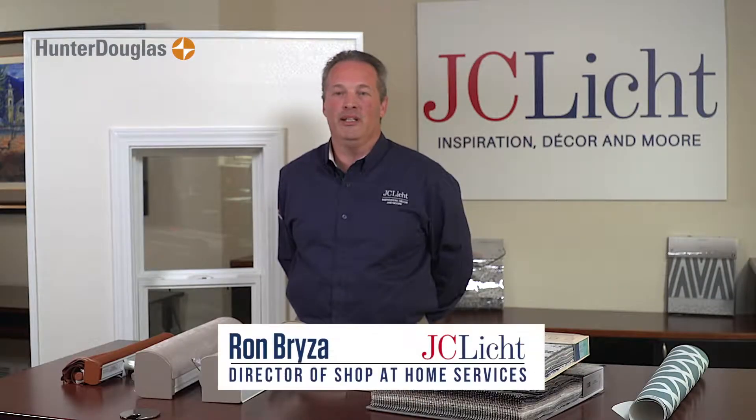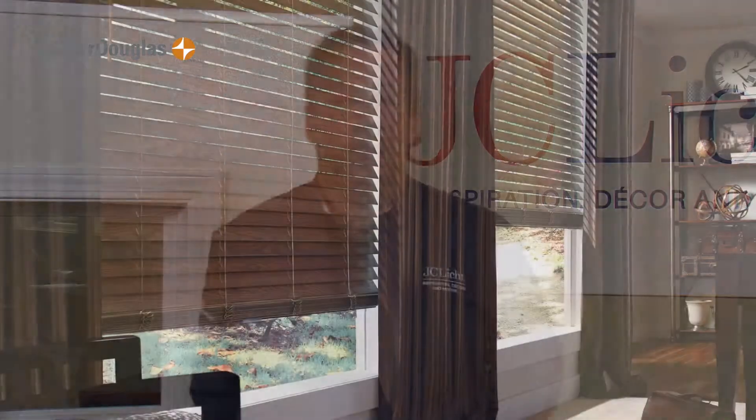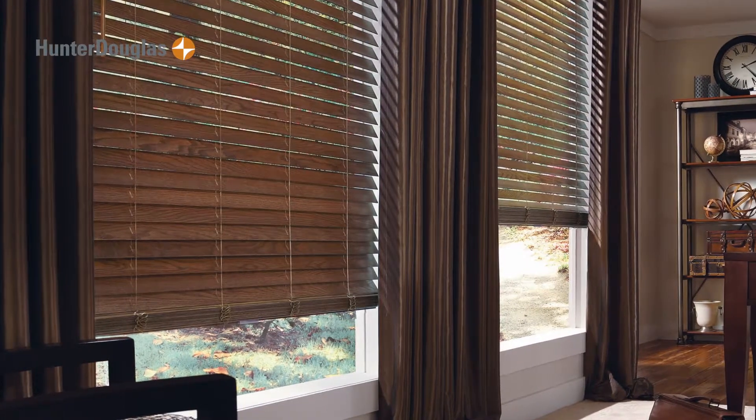We recommend that homeowners begin with the end in mind — the final look of the home. We talked about the shades and the blinds, but you want to consider your window treatments in terms of layers.